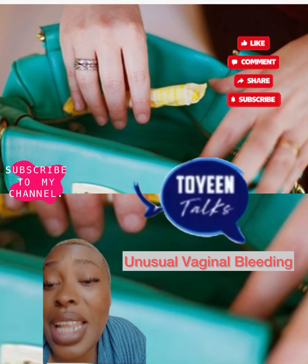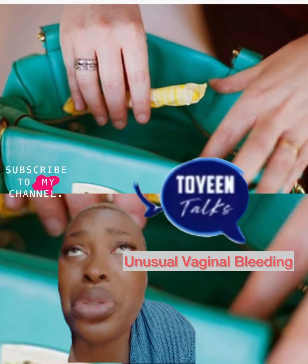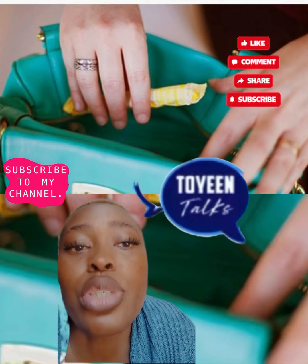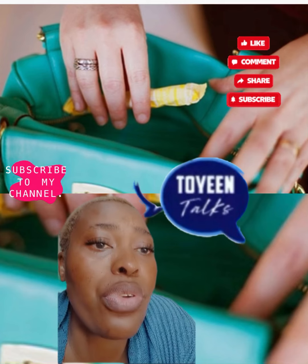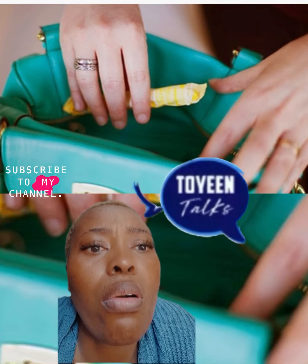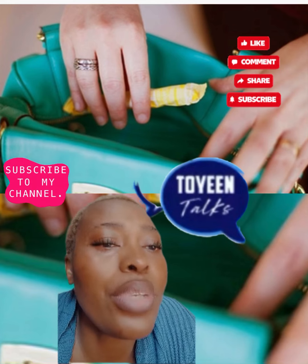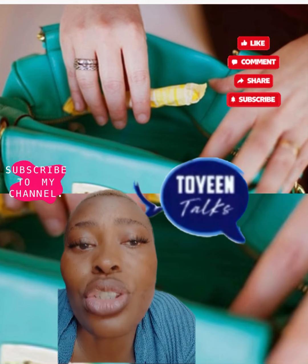Another one is unusual vaginal bleeding. Bleeding that is not part of your usual periods can have many causes, like fibroids or certain types of birth control. But tell your doctor if you are bleeding between periods, after sex, or have a bloody discharge. They will want to rule out cancer of the uterus, cervix, or vagina. Be sure to let them know if you are bleeding after menopause — that is not normal and should be checked out right away.